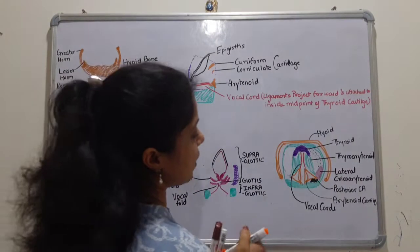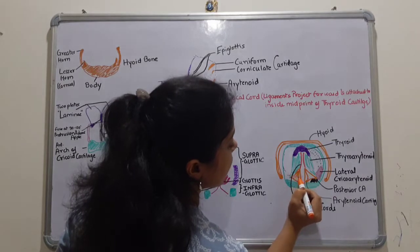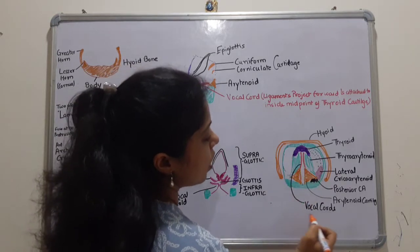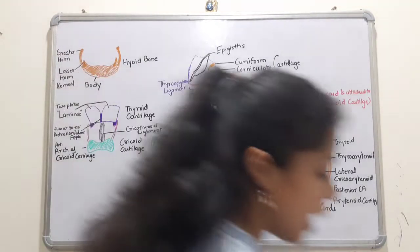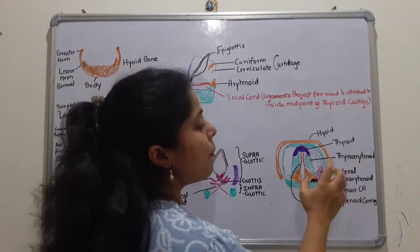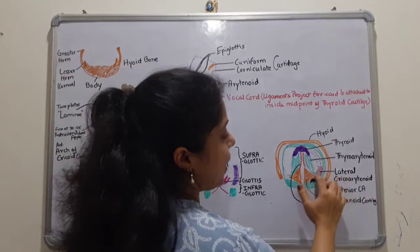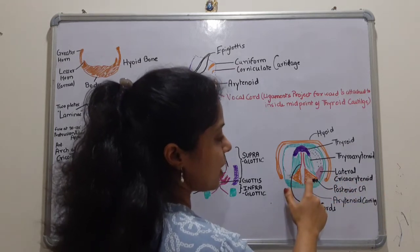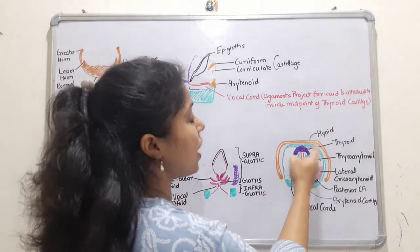The orange triangle-shaped structures shown here are the arytenoid cartilages on the left and right — they are a pair. In red are the vocal cords, which are ligaments attached to the thyroid cartilage. The green portion is called the thyroarytenoid muscle, because it connects the thyroid and arytenoid. These are called the lateral cricoarytenoid muscles, because they are attached to the arytenoid and the cricoid cartilage. The cricoid cartilage is a complete ring.